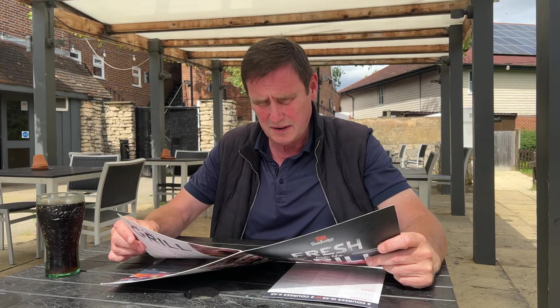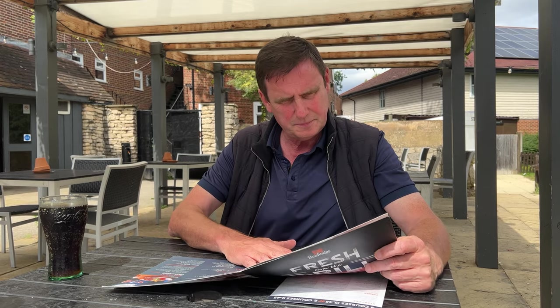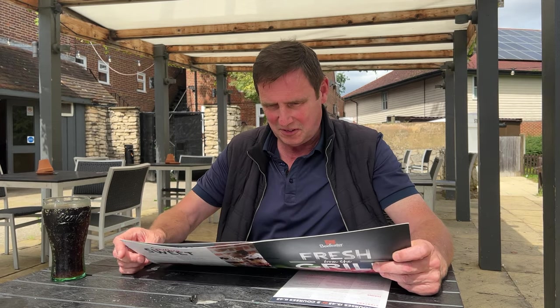I've got the menu here. Let's get started together. There are lots of sharers, and there's the Thrill of the Grill — I always like the Thrill of the Grill. I'm here for the steak today.